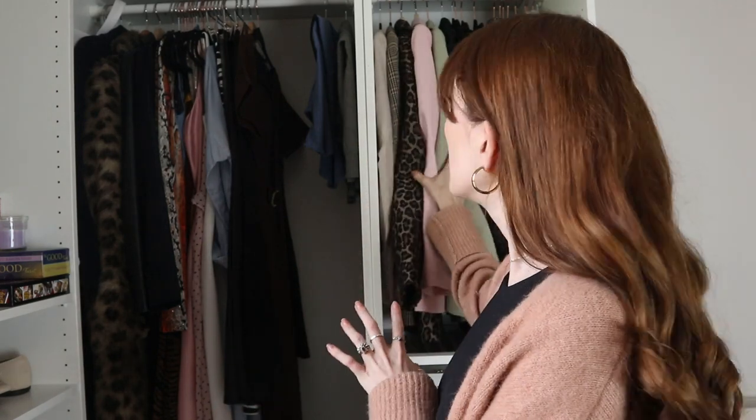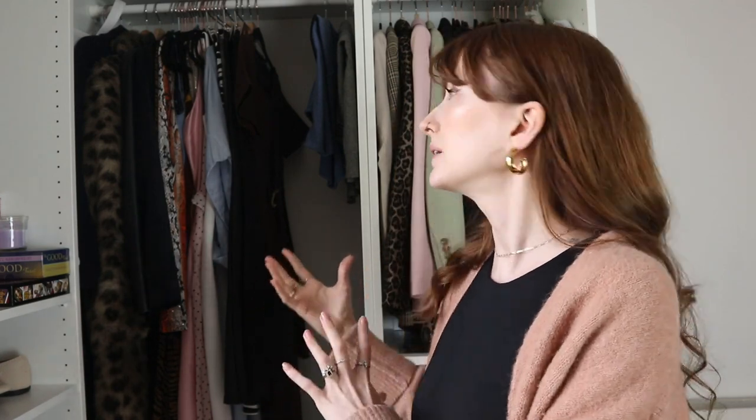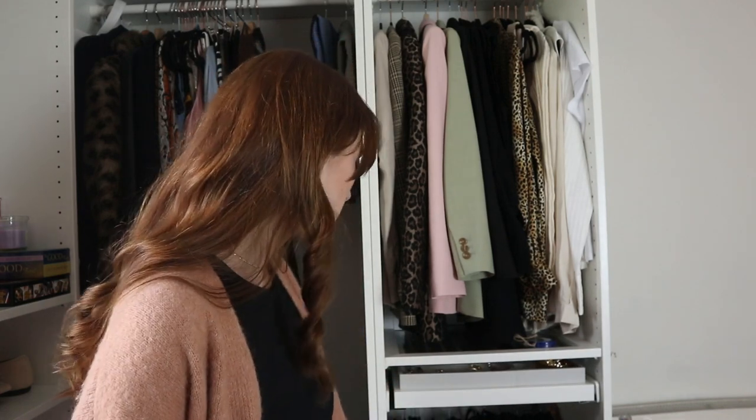I'm not aiming for a certain number of items, but I do want to reduce this a little bit. My trousers down here are looking quite full. This is the first time putting my clothes into this wardrobe properly, so I need to figure out what works. This side is long hanging but I actually have a lot of room, so maybe I can get a little shelf in there. On this side it's tops and blazers, and on the bottom I have jeans and trousers.